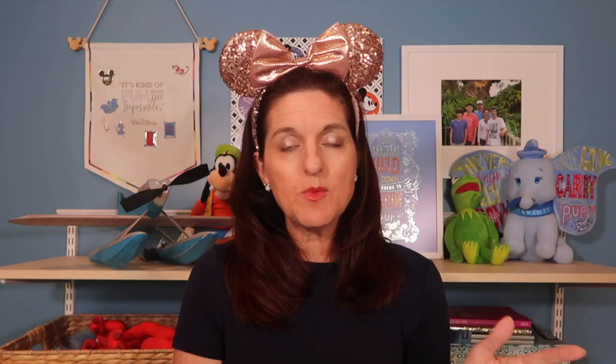We chose Animal Kingdom Lodge because, even though we were doing the photos at Disney, these were for their senior pictures. I didn't necessarily want them to scream Disney, and we also wanted somewhere a little bit quieter. We were actually staying at Animal Kingdom Lodge for this trip so that worked out really conveniently. They sent me quite a few emails ahead of time letting me know that the boys could pick a change of clothes.